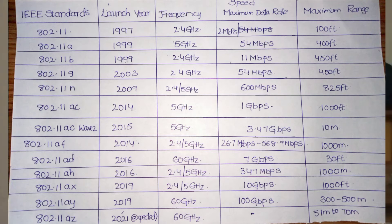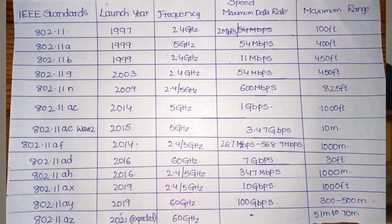Next is 802.11n, launched in 2009, supporting both 2.4 GHz and 5 GHz with a speed of 600 Mbps and a maximum range of 825 feet. Then 802.11ac, launched in 2014, operates at 5 GHz with speeds exceeding 1 Gbps — ranging from 100 Mbps to over 2 Gbps in office environments.